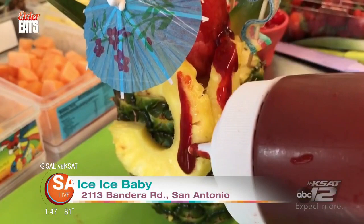You guys got to come out here — Ice Ice Baby, 2113 Bandera Road. Watermelon drinks, pineapple drinks, chocolate stuff — whatever you can think of, they can make it for you out here. It's perfect for the summertime. Bring the whole family. Everybody's going to love it.